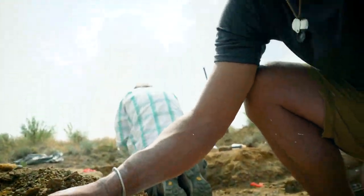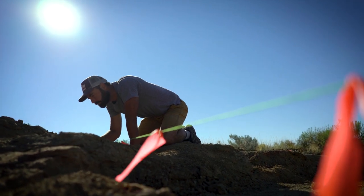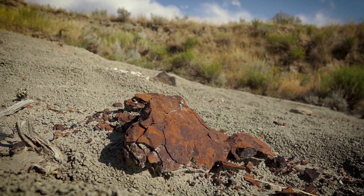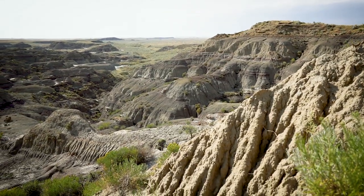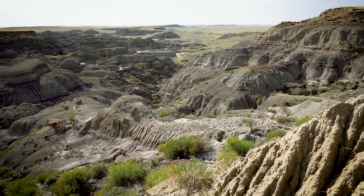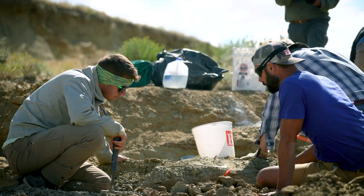What CSU did was set me up for success as a field paleontologist, more than anything. Being able to go out and look at rocks and not just see a rock face, but actually paint a picture of what was going on when that rock was deposited — the history, the sequence of events. I think CSU's geosciences degree really made me comfortable in the field, and I don't know if I would have gotten that anywhere else.